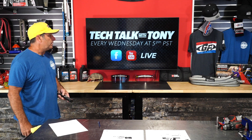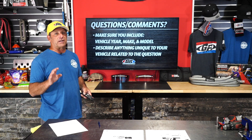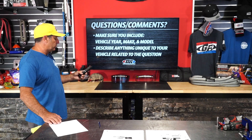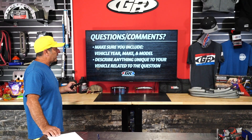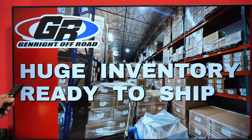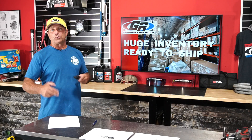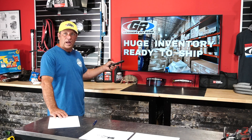You can always type in a comment and somebody will come back later and answer it — include as much information about your question as possible. We are still in a good inventory position so orders are shipping very quickly. If you need product, we're one of the few companies that can deliver it right away, so I encourage you to just order online or call in.